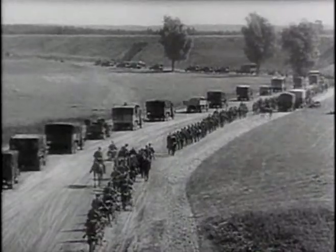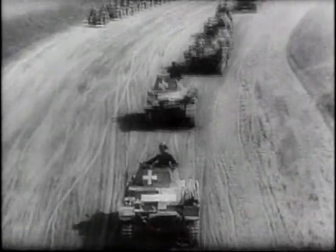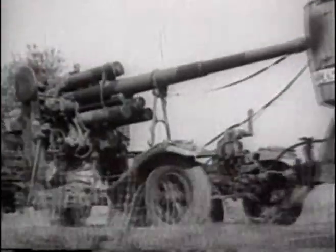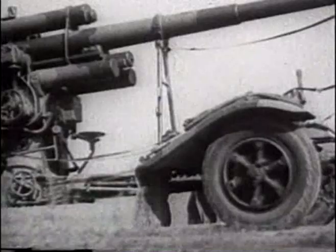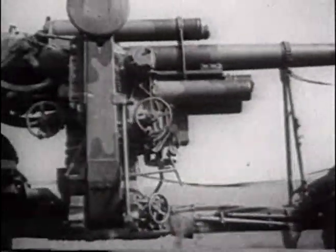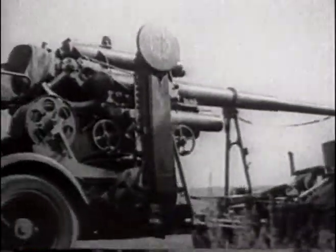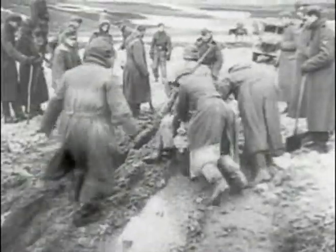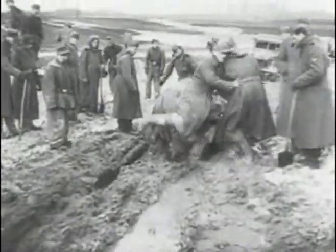In Europe, during the campaigns of 1939, 40 and 41, where roads were good, it was found that conventional artillery could be moved and deployed reasonably easily. But in Russia, the dirt roads turned to rivers of mud with the arrival of spring and autumn rains, and they were frequently covered in deep snow during the winter months.